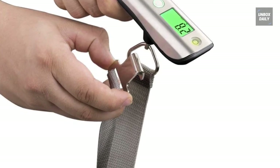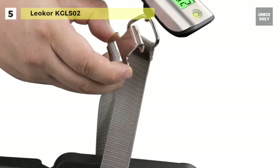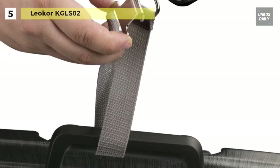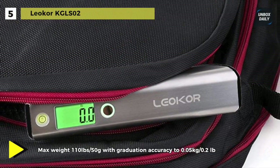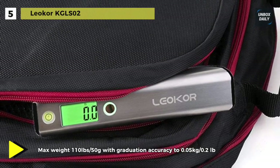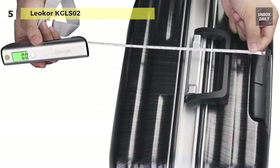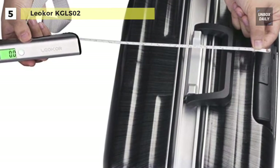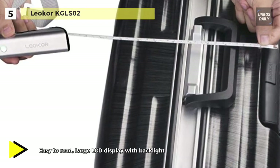The Leocore KGL S02 luggage scale comes with a capacity of 110 pounds / 50 kilograms with a graduation of 0.1 pounds / 50 grams, and it offers a built-in tape that measures your luggage volume. It is the only luggage scale that has a built-in overweight light indicator — when the luggage weight is beyond 20 kilograms / 50 pounds, the light will turn red from green.